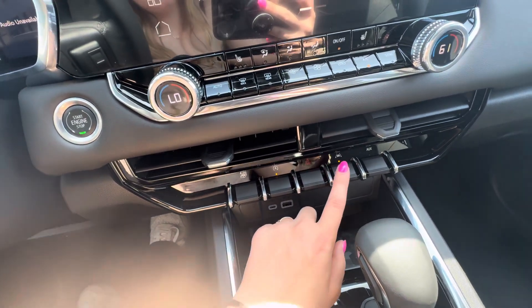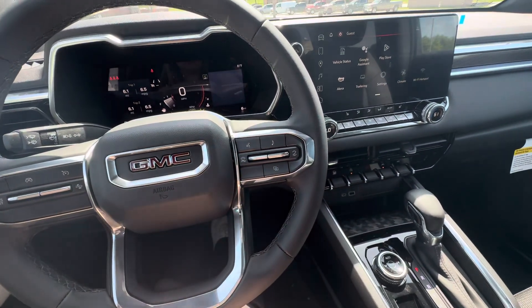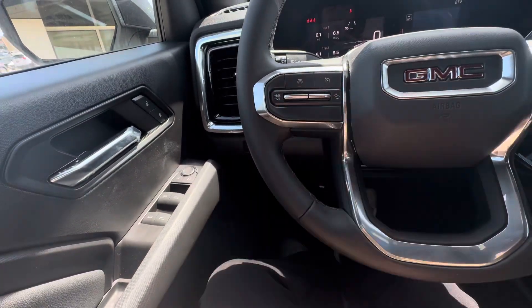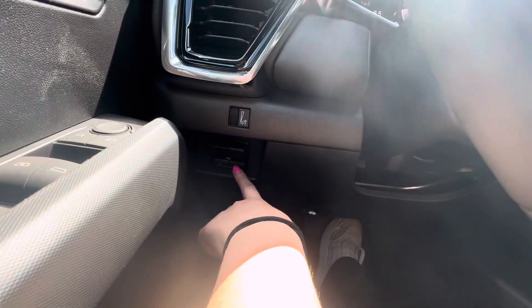You have your hazards, lane keep assist, and AWKS. You have your voice command and audio controls here. You also have your cruise control buttons and forward collision alert. There is a trailer brake controller right down there.